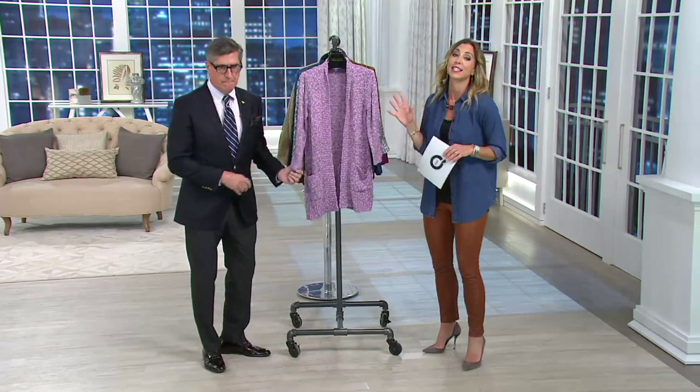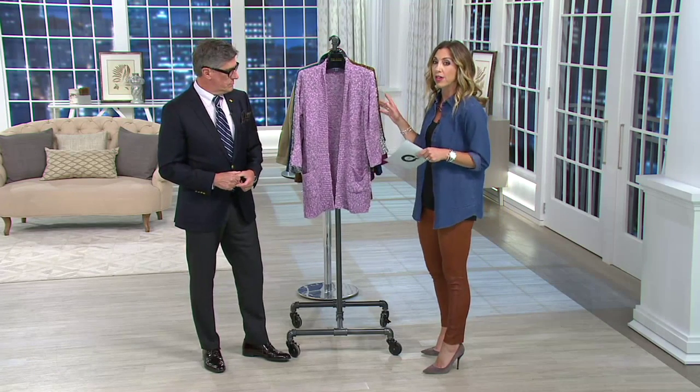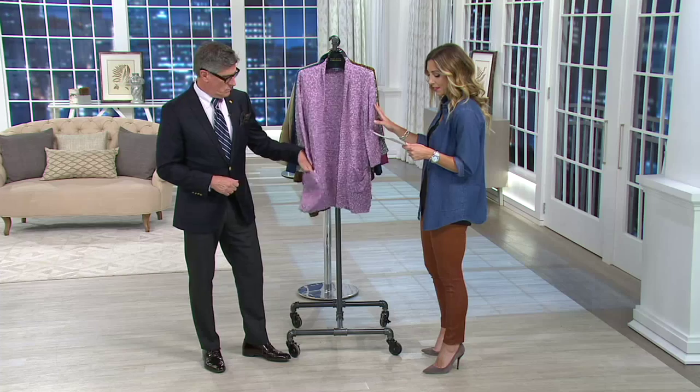It's the popcorn knit cardigan with pockets. I love popcorn knits because they're so cozy. It's brand new this season. It's a nice, relaxed fit and I have three colors for you — and the colors are gorgeous. It's at a feature price of less than $59. So a quick run through the colors and then we'll talk about the cut and everything that makes this great.